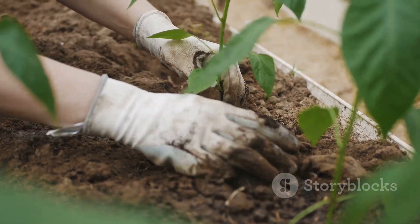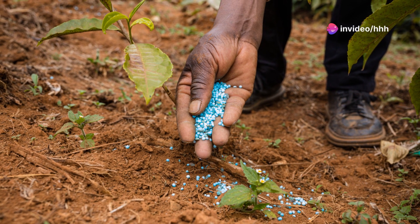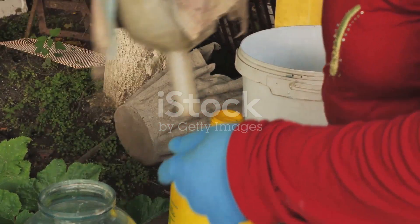Now, let's talk efficiency. Slow-release fertilizers are your garden's best friend for continuous nourishment. Imagine feeding your plants steadily without frequent reapplications. Then there are liquid fertilizers, the quick fixers — perfect for a fast nutrient boost, especially during the peak growing seasons.